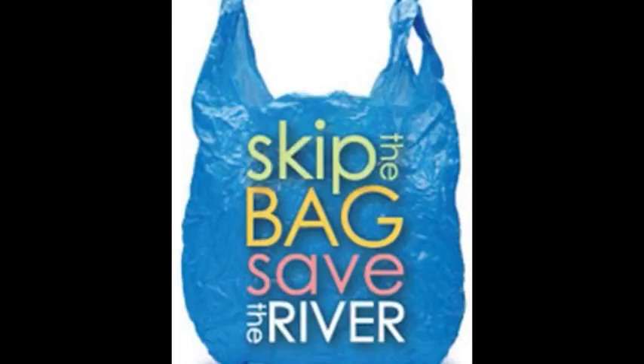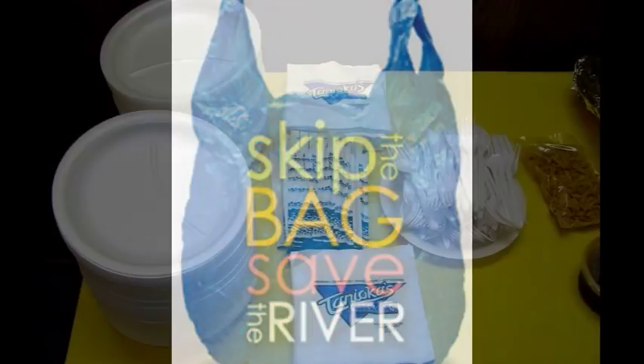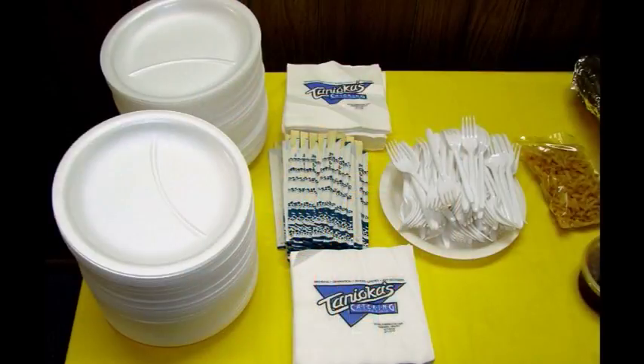Avoid using disposable bags while shopping. Instead, pack a canvas bag. While eating out, grab only the condiments, napkins, and utensils you need.